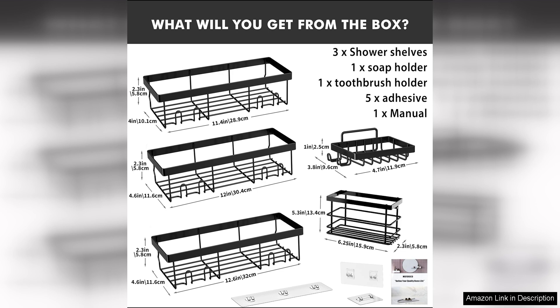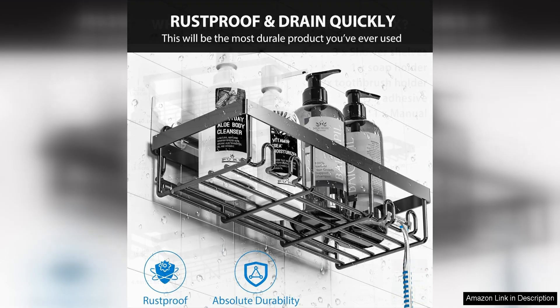One of the standout features of this product is its adhesive design, which allows for easy installation without the need for any tools. The strong adhesive ensures that the shelves stay securely in place even when holding heavier items such as shampoo bottles or soap bars.